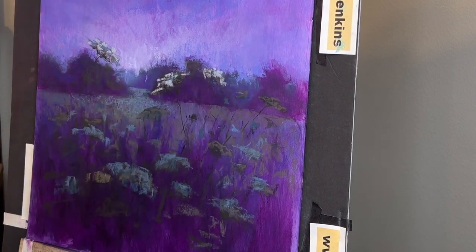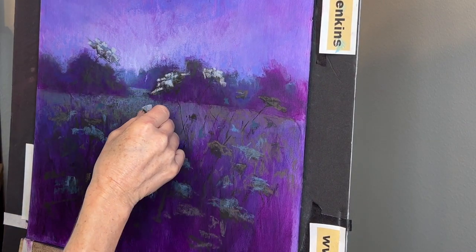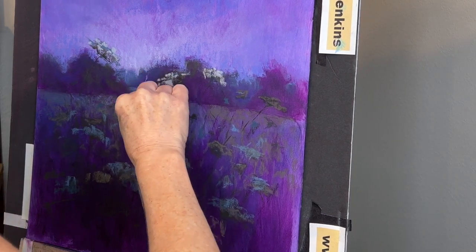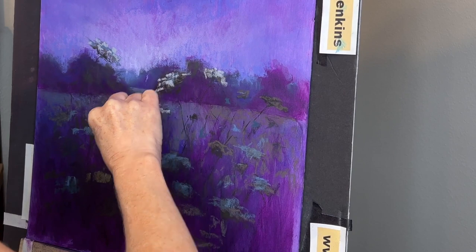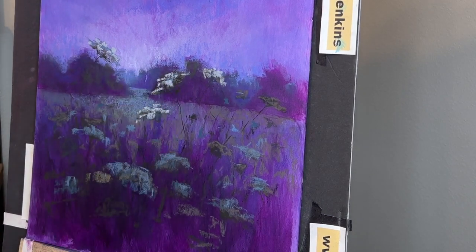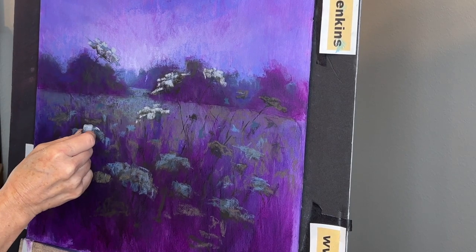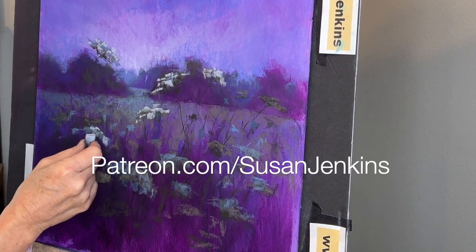We're going to have so much fun with lots of new discoveries this month. I hope you enjoyed that little sneak peek of what's coming in Monet Cafe. If you would like the extra commentary, real-time footage, and extra goodies, consider becoming a patron on my Patreon page. And as always, God bless and happy painting.